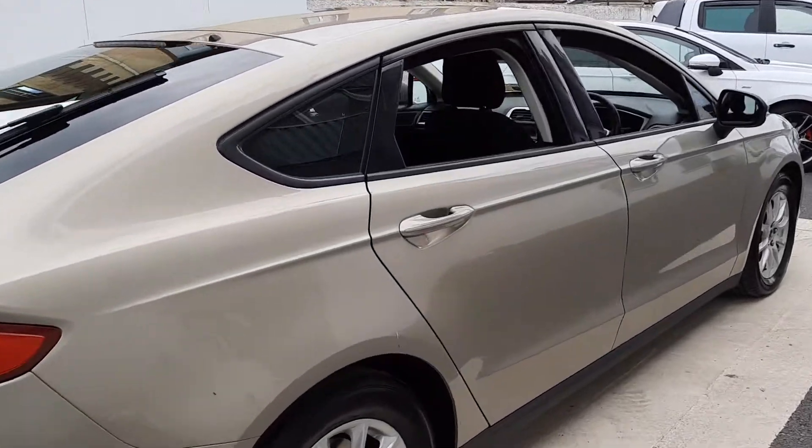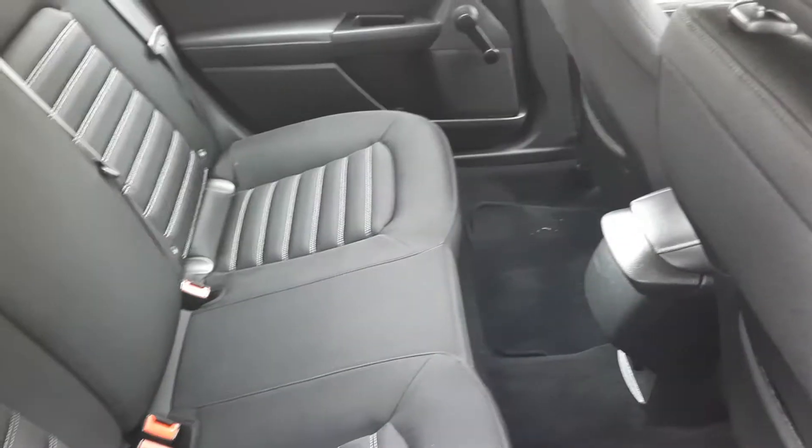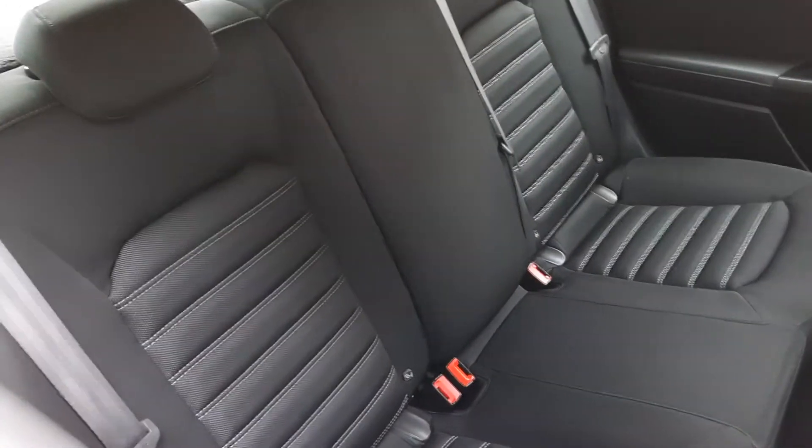As we go inside, being a Mondeo there's plenty of legroom in the back, and plenty of space with our black cloth trim.